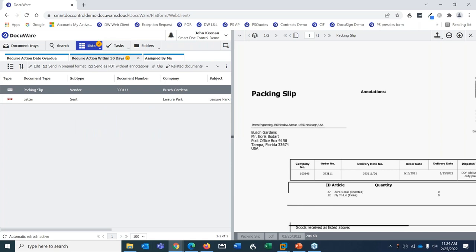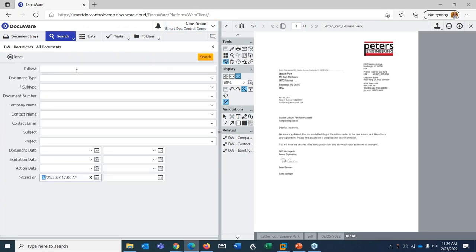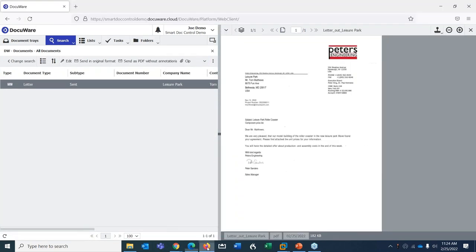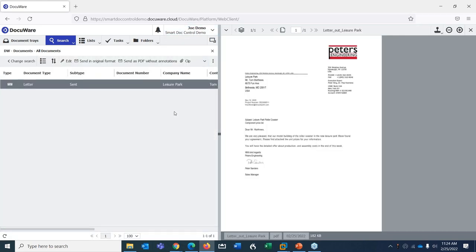The packing slip is now in my search results and I have an action assigned to it because of the action date. More importantly, I've controlled who sees this document — stored just for me. When I log in as Jane or Joe, and execute the search, the document isn't there. They don't have rights to see it. We're controlling the flow of information.